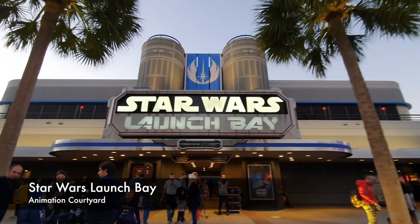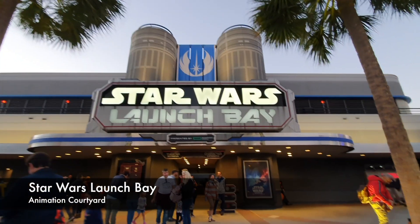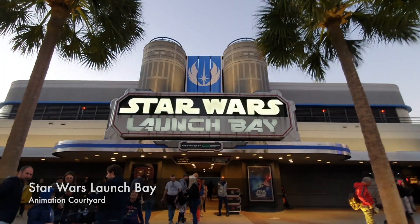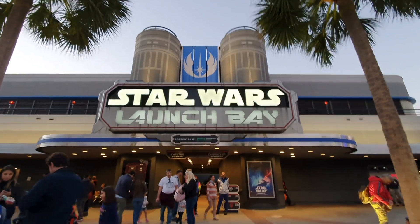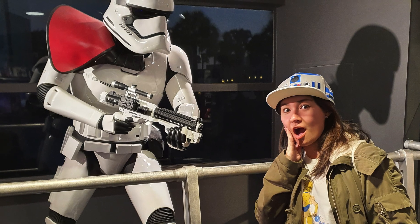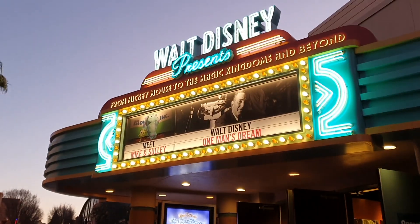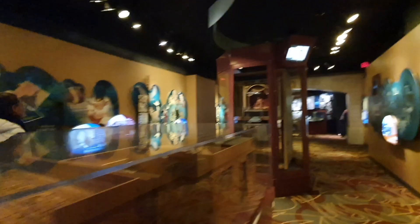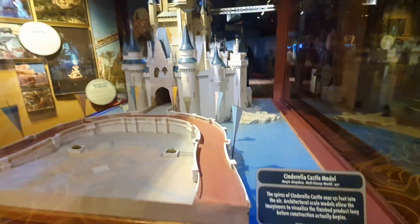Another Star Wars-related place located outside of Galaxy's Edge is the Star Wars Launch Bay. You'll find this store inside the Animation Courtyard section, where you can buy Star Wars merchandise. Walt Disney Presents gallery and exhibits is also in this area — if you want to know some facts about Walt Disney or the development of Disney World, make sure to check this place out.